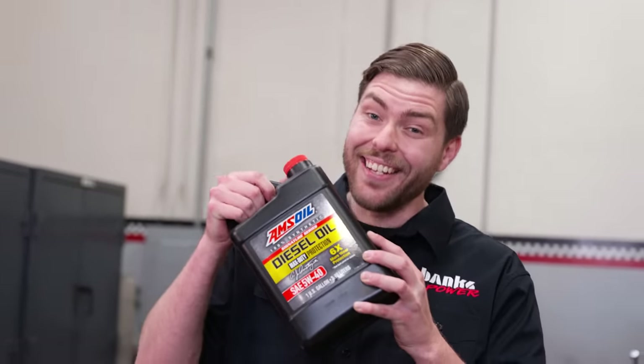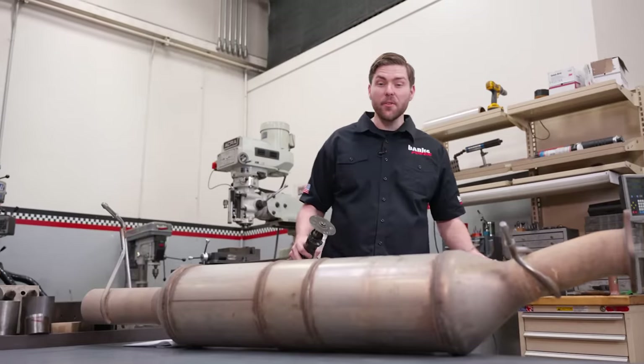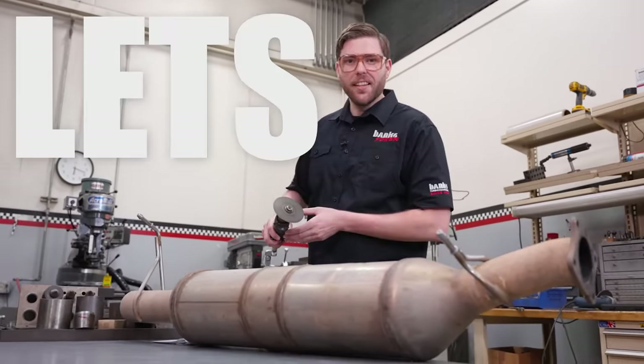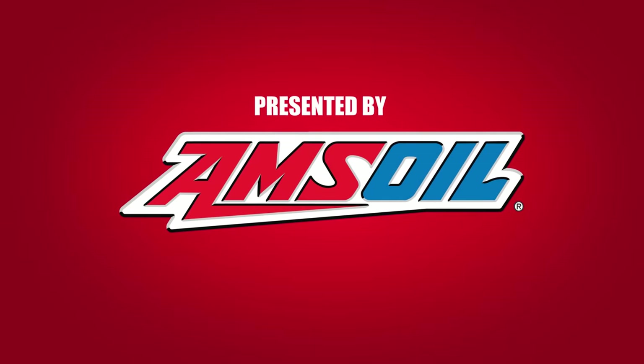I'll show you all of that and how the quality of your engine oil can increase your DPF's lifespan. We're even gonna cut this thing open and show you how it works. I'm Eric. This is Entry Level. This is Banks Entry Level, presented by Amsoil, the leader in synthetics.